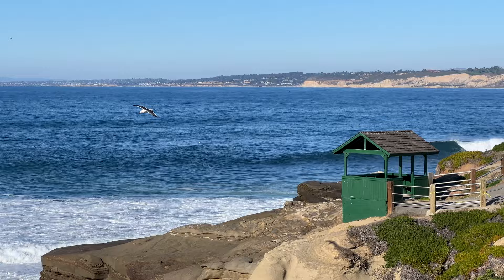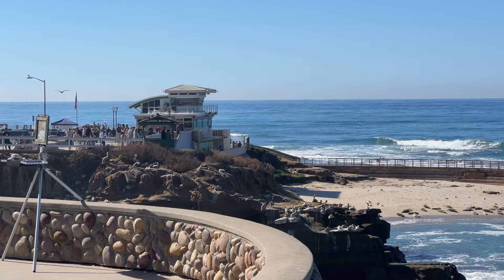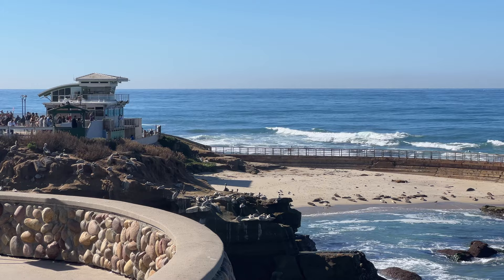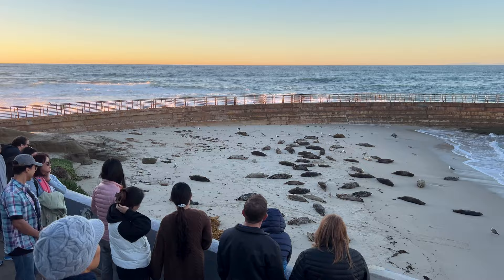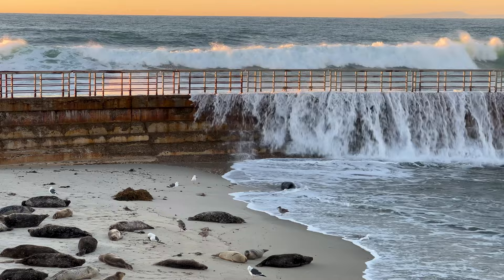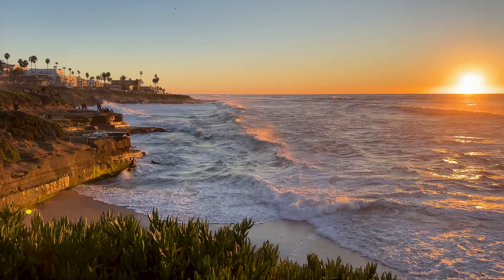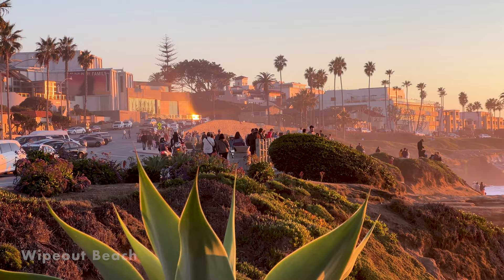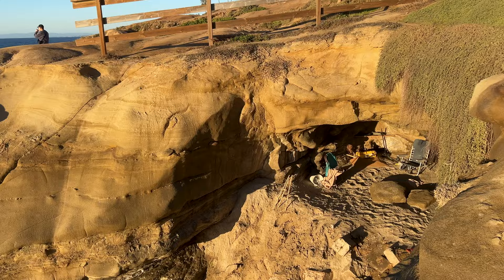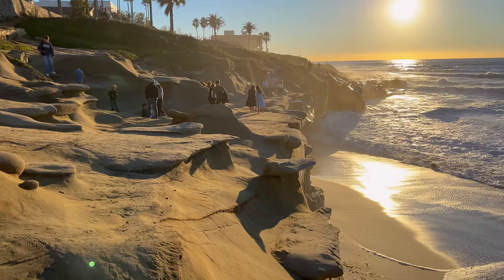A short walk south is the Children's Pool, which was donated by Ellen Browning Scripps and built in 1930. Also known as Casa Beach, the breakwater was built here to create a safe swimming space for families. Over time, harbor seals and sea lions moved into the area, and these days the beach is only open to swimmers during the summer months. It's also considered one of the most beautiful places in San Diego to watch the sunset. Just to the south is Wipeout Beach, a popular place for photography known for its rock formations, arches, and coves, with many unique features that make it popular for photography.